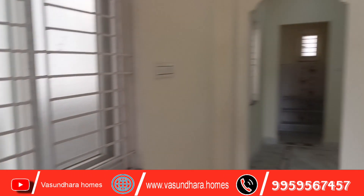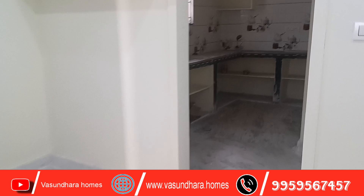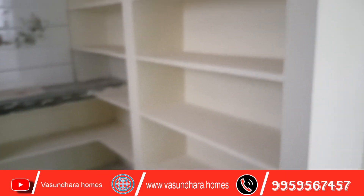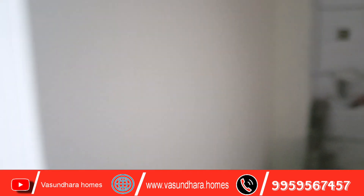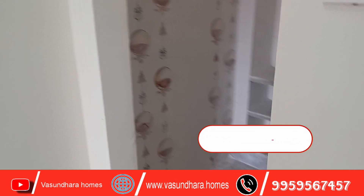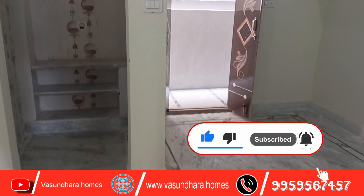This is the UPVC window. This is the dining area. This is the kitchen. This is a granite platform. This place has a shelf element. You can use the UPVC window. You can use the dining area and the wash area. You can use the Pooja Room.